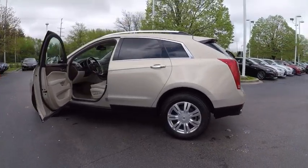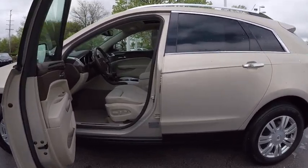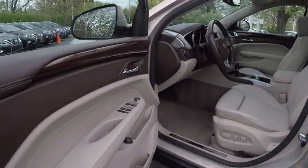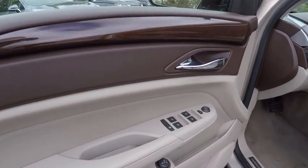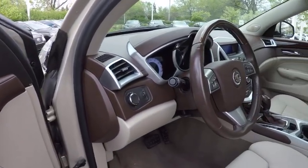Here are some of this vehicle's great options: traction control, stability control, remote engine start, power steering, child safety locks, trip odometer, power door locks, daytime running lights, cargo area light, and tachometer.